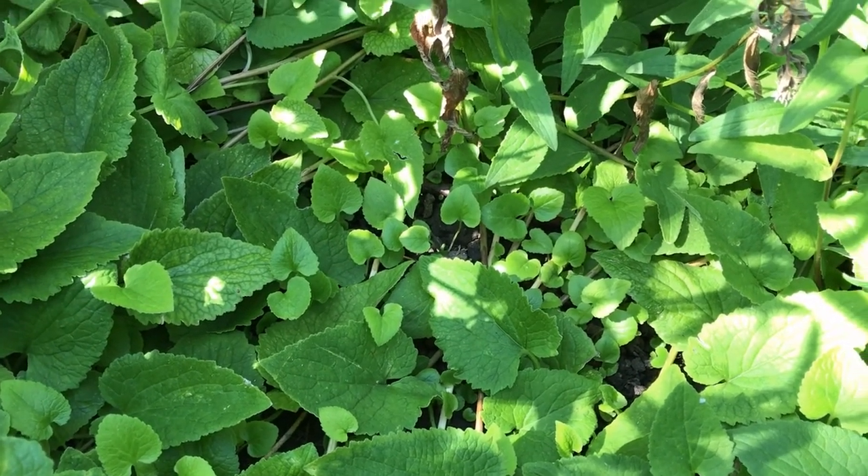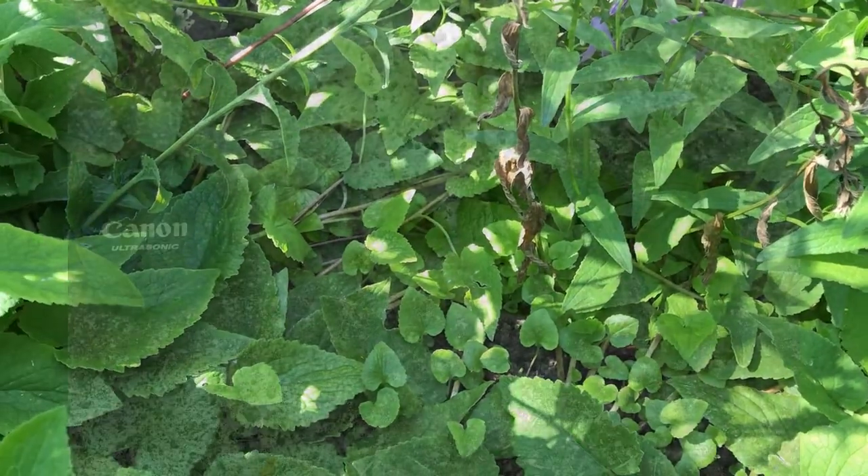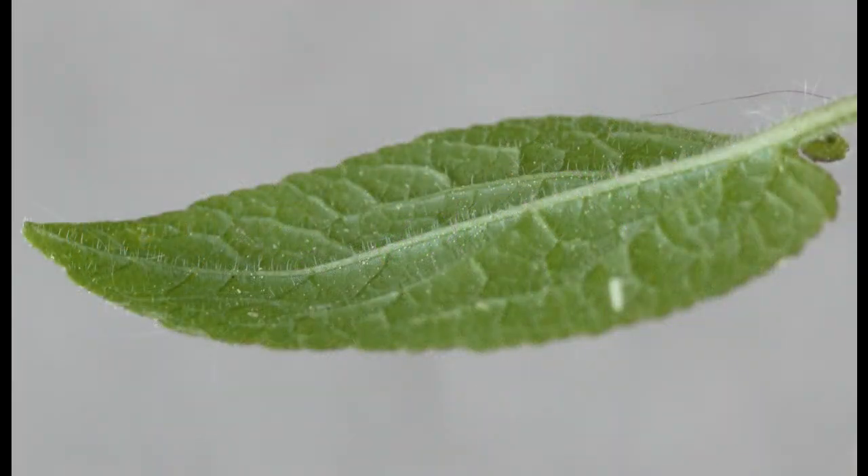The first thing most people notice are the leaves growing in the lawn, in the garden, or both. They come in many shapes and sizes, but most have a pointed tip and a heart-shaped base. They have short, stiff hairs that make them feel soft and fuzzy.